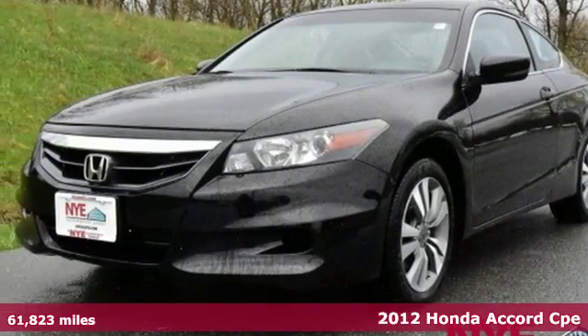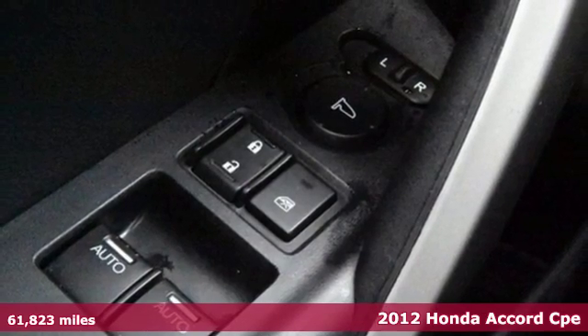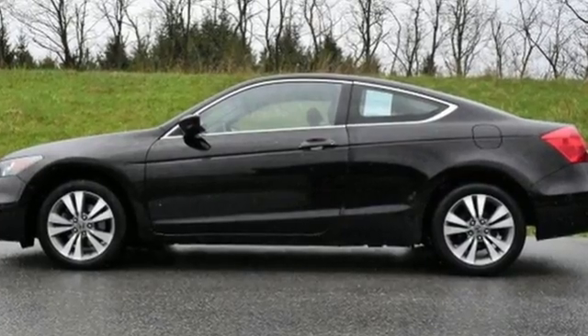It's a 2012 Honda Accord. This Accord strikes a brilliant balance of performance, value and efficiency into a stylish head-turning package. It comes with ice-cool air conditioning, variable intermittent wipers, a tire pressure monitor, keyless entry and cruise control.